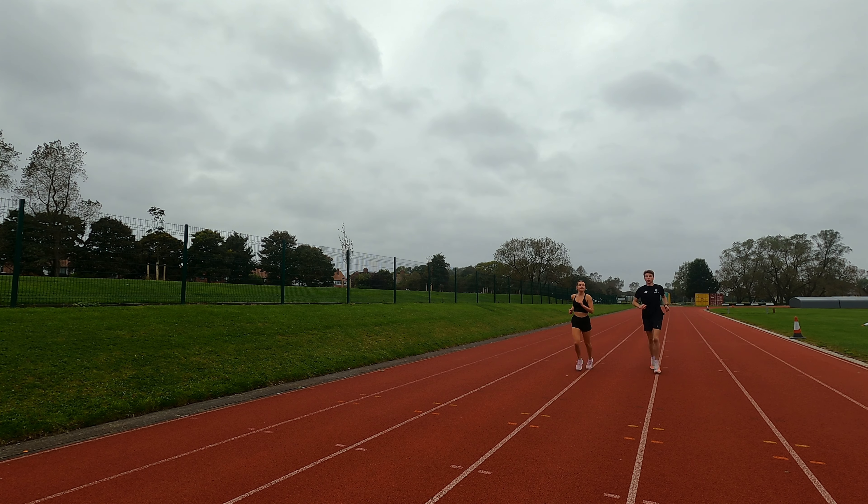Obviously, you don't want to be doing this every run you do. If you only run three times a week, don't do a track session every single time because you'll get injured. And you don't need that kind of stimulus all the time. Make sure to keep your easy runs nice and easy.